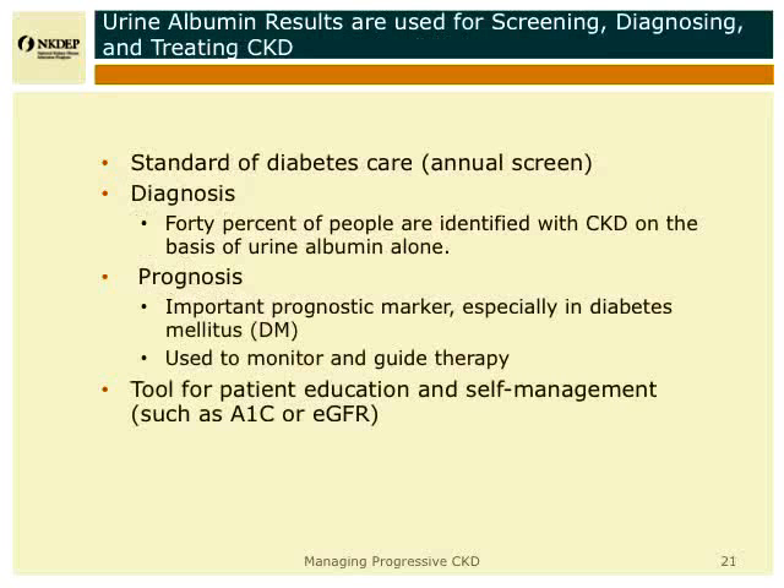Urine albumin results can be used in many ways. It's obviously a way to identify diabetic kidney disease. And in the general public, about 40% of the people identified with chronic kidney disease is on the basis not of decreased GFR, but on the presence of elevated urine albumin. It's very important to understand that increased urine albumin is a marker for progression, especially in diabetic nephropathy.